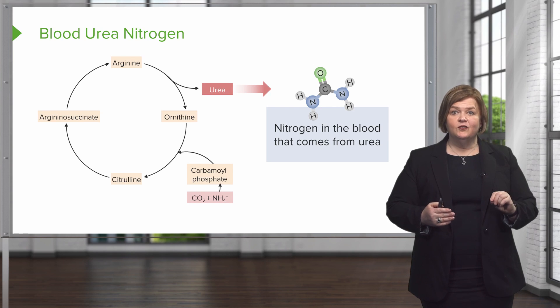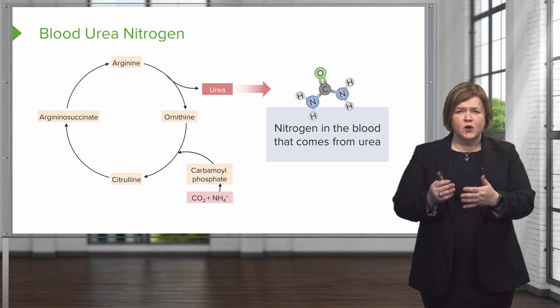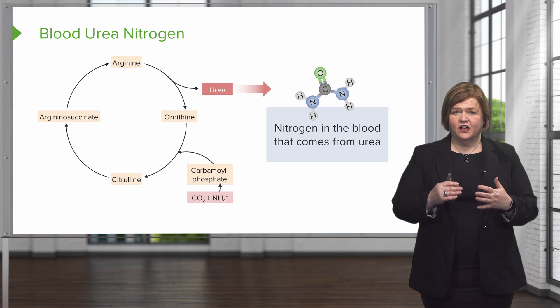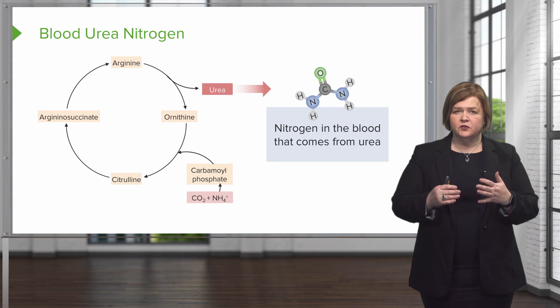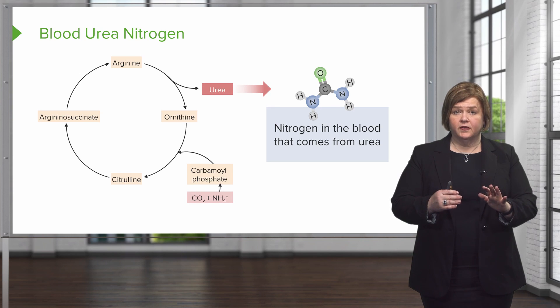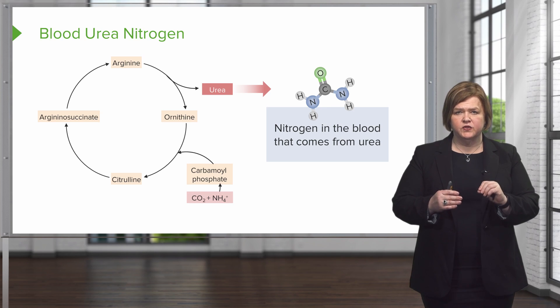You heard me — cycle, C-Y-C-L-E. Here's what goes down. Ammonia is a highly toxic waste product. You already know that, but too much of it in the body and we're going to have some big problems.